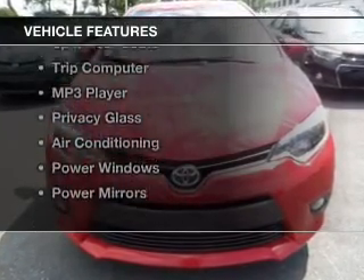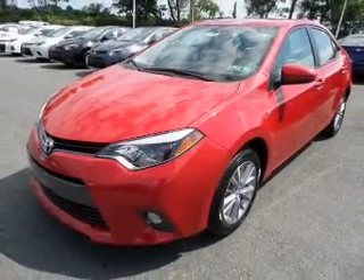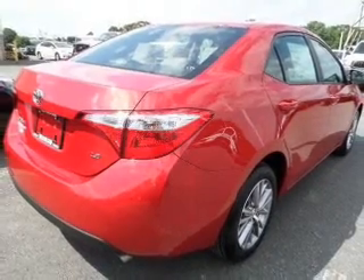The features include Bluetooth connectivity, digital audio input, tilt and telescopic steering wheel, split rear seats, a trip computer, and an MP3 player.